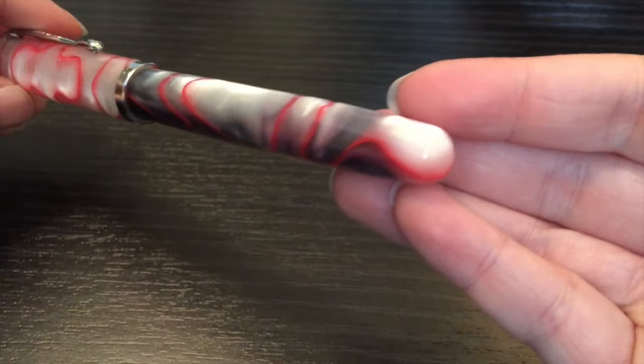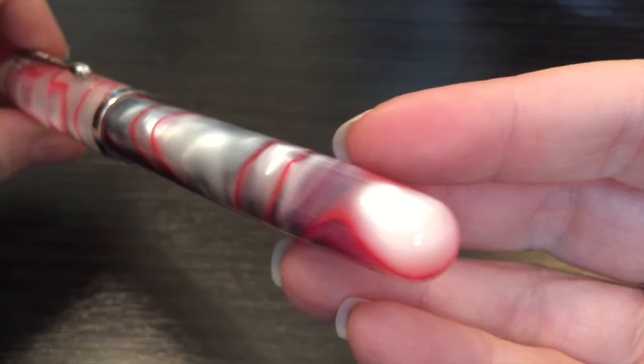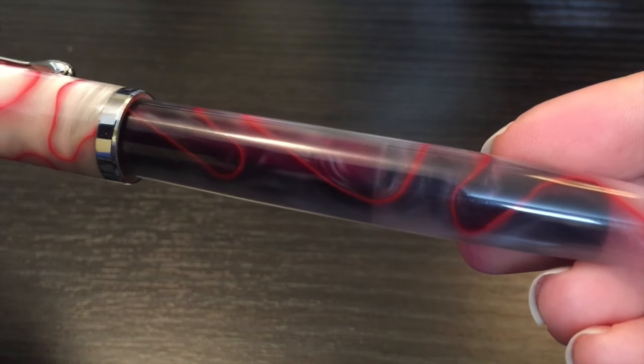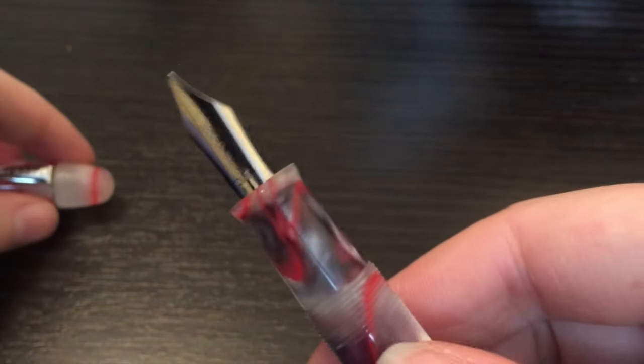You've got the ebonite feed, which I really enjoy — which means that you can heat set that ebonite feed. Brian Goulet has a really nice heat setting video, so if you want to head over to the Goulet Pen Company's YouTube channel, they have those.